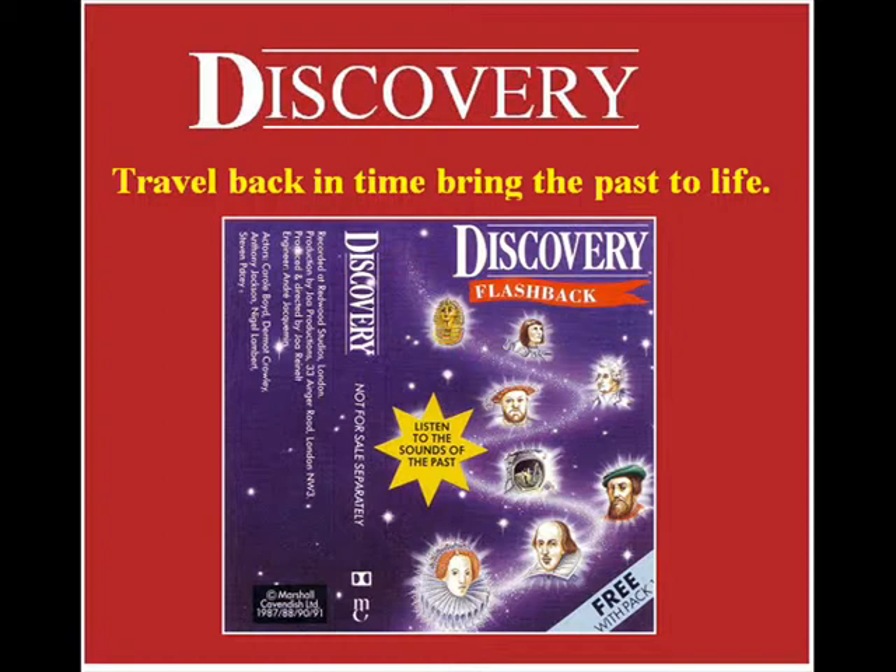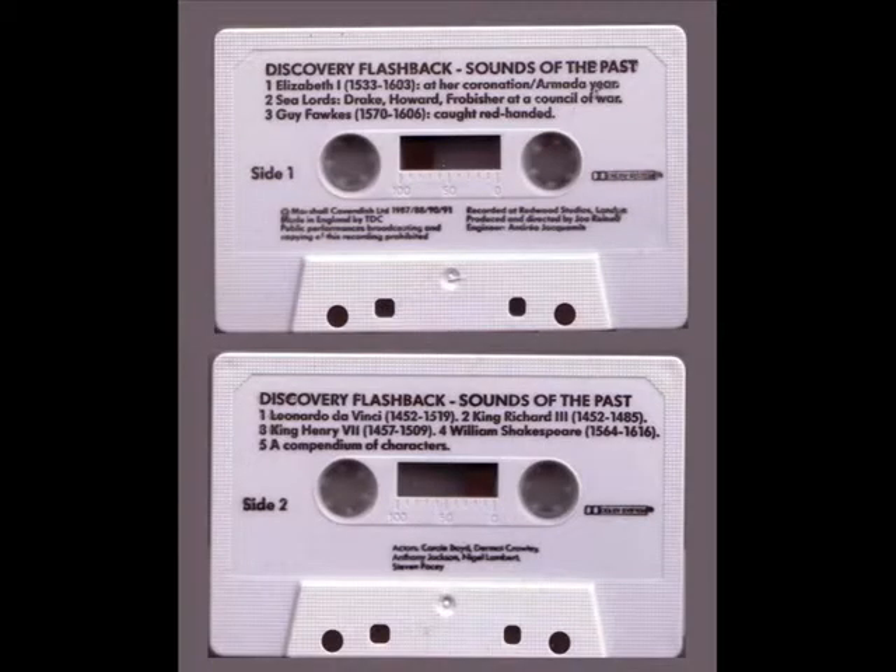Introducing Discovery — travel back in time and bring the past to life.